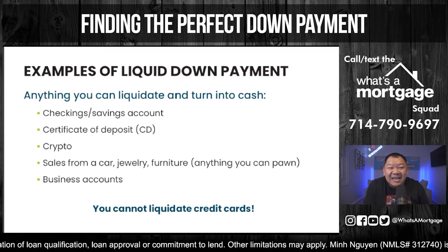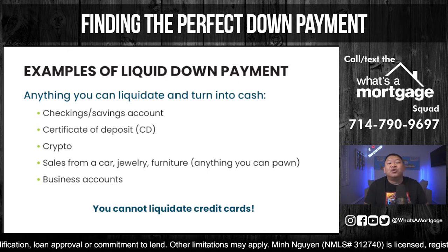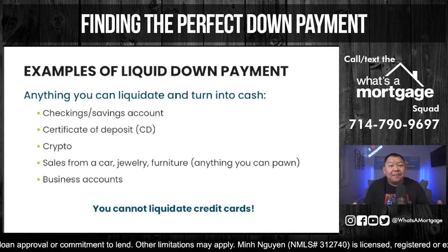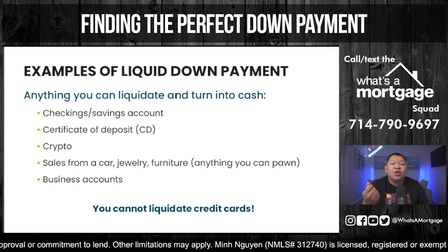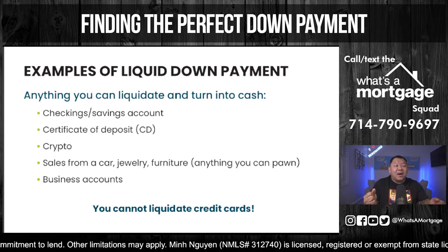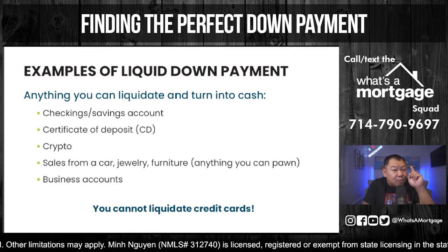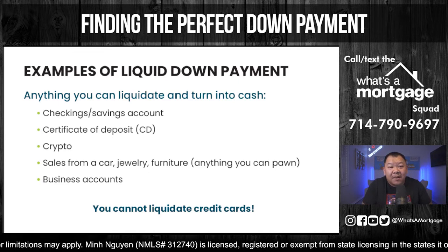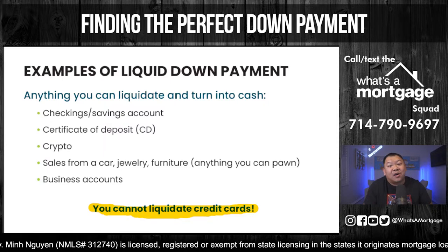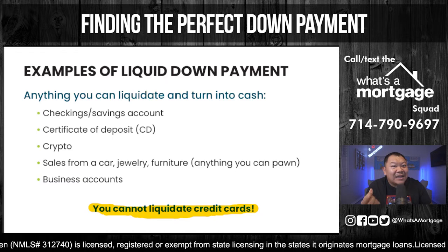You can liquidate a CD, crypto, a car, jewelry, or furniture — anything you can sell at a pawn shop. They give you a receipt and you can use that as liquid down payment. Once you receive the money, it goes into a checking or savings account and goes to escrow. If you have a business account, you can use it to cover your down payment. But you cannot liquidate a credit card. If they can see on your bank statement that you liquidated a credit card, you cannot use that.